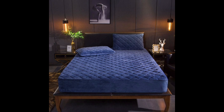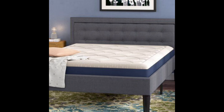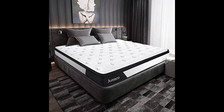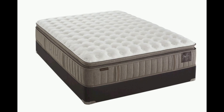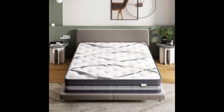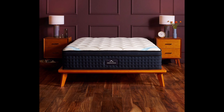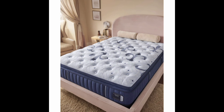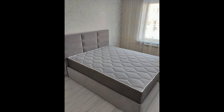I used to worry about my kid spilling a drink on the bed, but ever since we got this waterproof protector, it's been a game changer — no more stains or odors. As someone who suffers from allergies, I love knowing that my mattress is protected from dust mites and other allergens. It's made a noticeable difference in my quality of sleep.